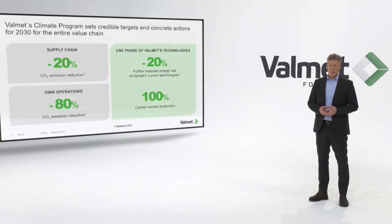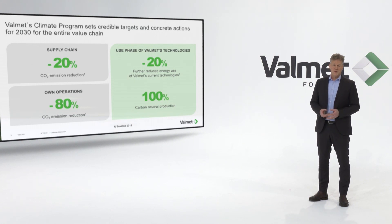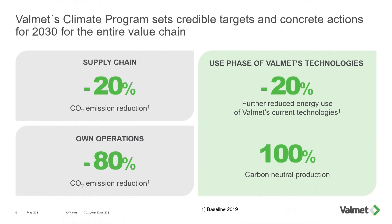We have a very ambitious climate program where we are going to minimize our own operations, but also looking into the supply chains and trying to reduce the carbon footprint. However, the biggest contribution is when our technology is utilized by the customer — that's where we are going to make the biggest difference.